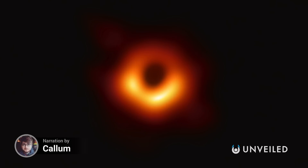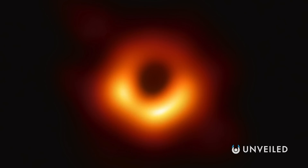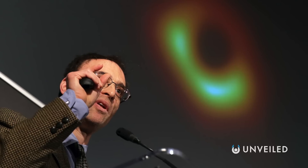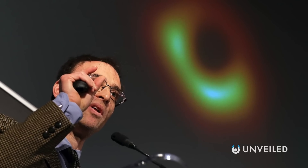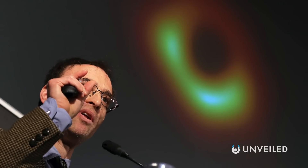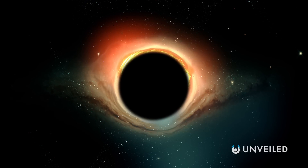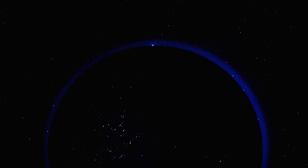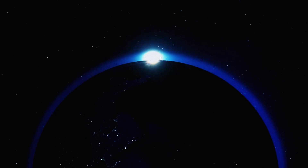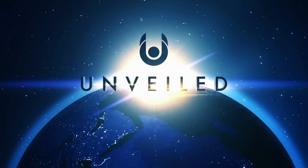In 2019, scientists took the first ever black hole photo. In the picture, a large ring of light shines around a circular black void in the middle. The accretion disk, made out of the light of billions of suns, is that which can be seen, but nothing in the black heart is visible. And there rests one of the greatest mysteries in modern science. This is Unveiled, and today we're answering the extraordinary question: what's at the bottom of a black hole?